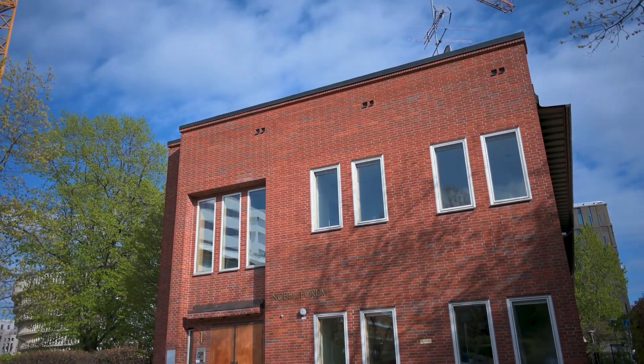We're standing in front of the venue of the Nobel Assembly, which is the Nobel Forum. Here the Nobel Assembly chooses the Nobel laureates in physiology or medicine — so the choice of who wins the Nobel Prize happens here, which is super cool. Often this venue is used for symposiums and lectures that are also open for students, so you could come here and potentially hear a Nobel laureate speak. It's super cool and you can get to have some Nobel feeling for yourself.